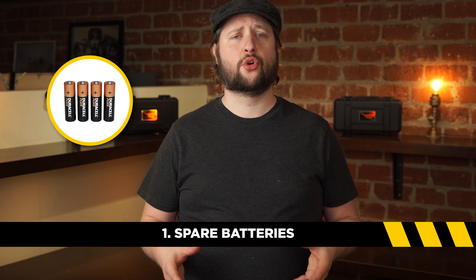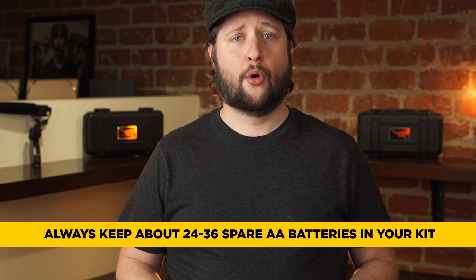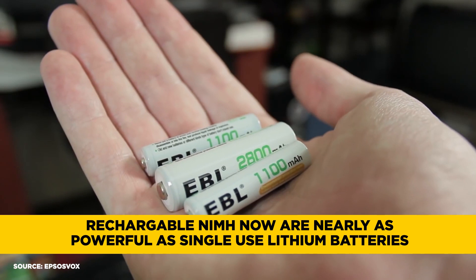Number 1: Spare Batteries. I hear horror stories all the time from people who show up to indie film projects and the producer didn't bring any AA batteries for the sound mixer. You should never rely on someone else for the essentials to do your job. It's important that you always keep about 24 to 36 AA spare batteries in your run bag. If you can go one step further, purchase some high-capacity rechargeable AA batteries — they're better for the environment and you only have to pay for them once.